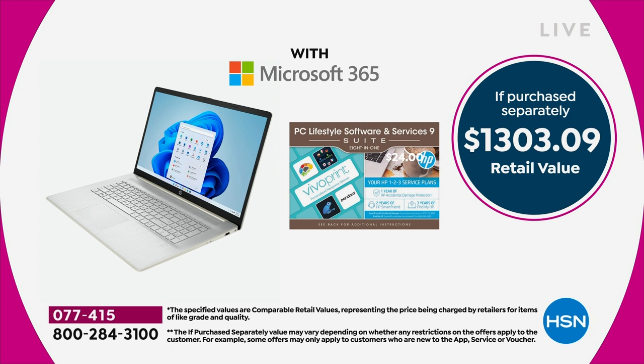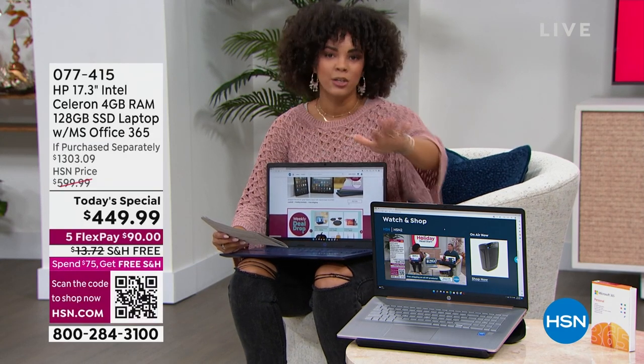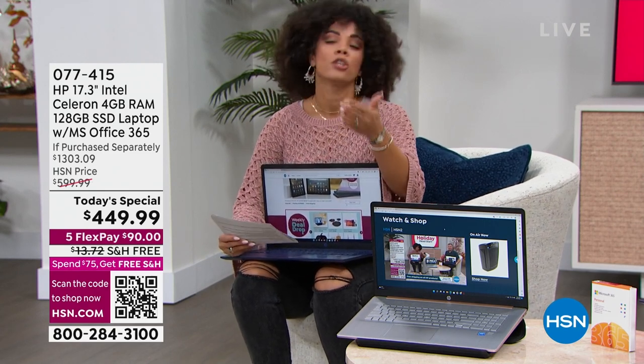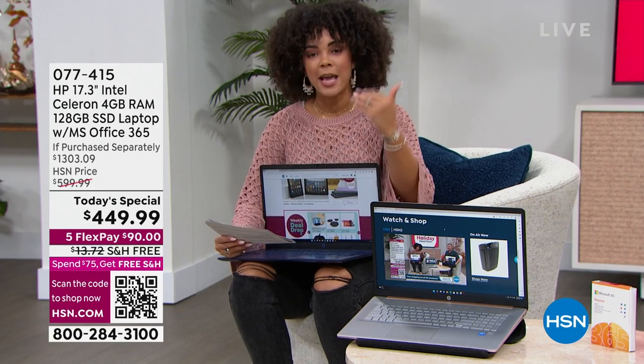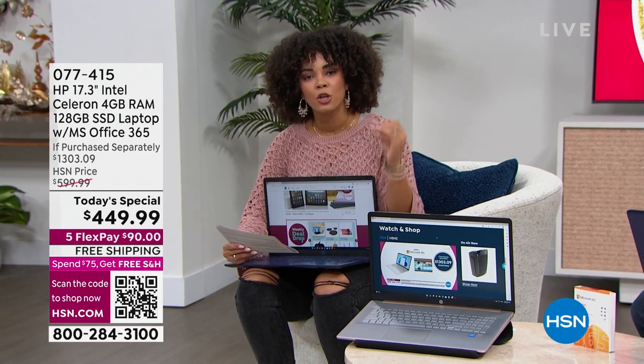You also get lifestyle software — that's like the cherry on top. Free access to some programs for three months, some for six months, like learning a language, cooking, and more. But the most important thing to me is the HP 1-2-3, a $375 value. We're like $850 off the retail price when you really break it down. And the most valuable reason to come to HSN is the HP 1-2-3 protection.